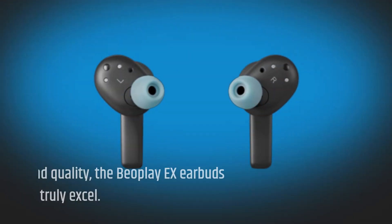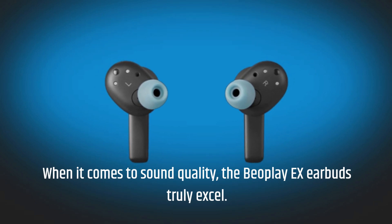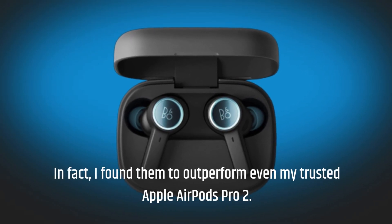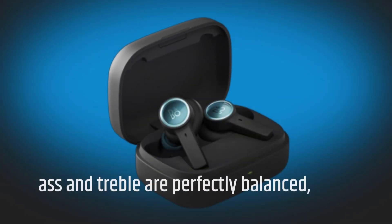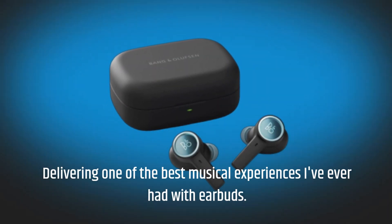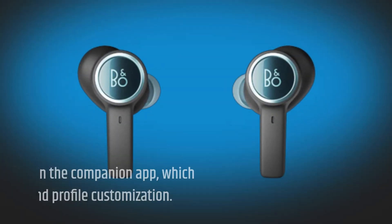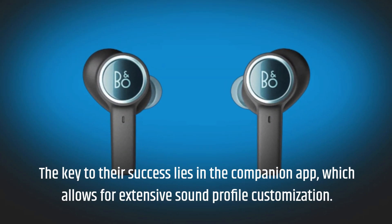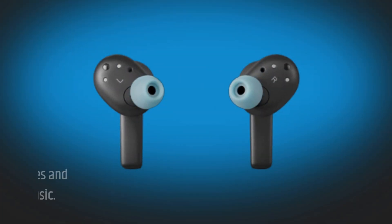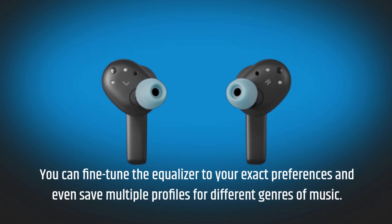When it comes to sound quality, the Beoplay X Earbuds truly excel. I found them to outperform even my trusted Apple AirPods Pro 2. The bass and treble are perfectly balanced, delivering one of the best musical experiences I've ever had with earbuds. The key to their success lies in the Companion app, which allows for extensive sound profile customization — you can fine-tune the equalizer to your exact preferences and even save multiple profiles for different genres of music.